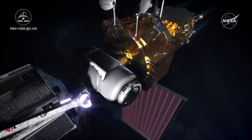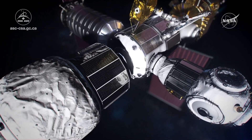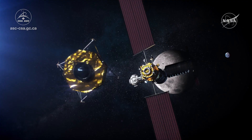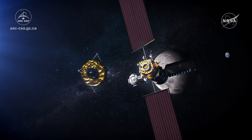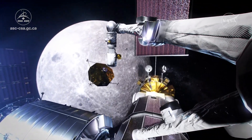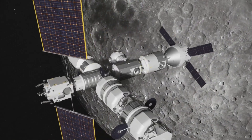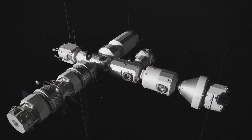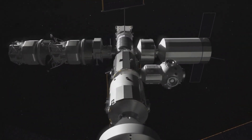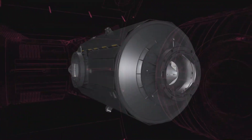However, Canadarm3 will be trained to do a lot of this work and these repairs completely on its own, because the gateway will not always be crewed, and the delay in communication between the Earth and the gateway — caused by it going around the backside of the moon — would make direct communication with the Earth nearly impossible. The arm will be fitted with a 3D vision sensor tool and six 360-degree 4K quality cameras that will give the arm the ability to see what it's doing and to map the area around it. Brand new but highly sensitive sensors will be added to the arm, giving it a sense of touch — something that no other Canadarm in the past has had. And, unique to Canadarm3, it's going to have the ability to break itself down into smaller pieces so that it can be brought inside the Lunar Gateway Station for repairs.